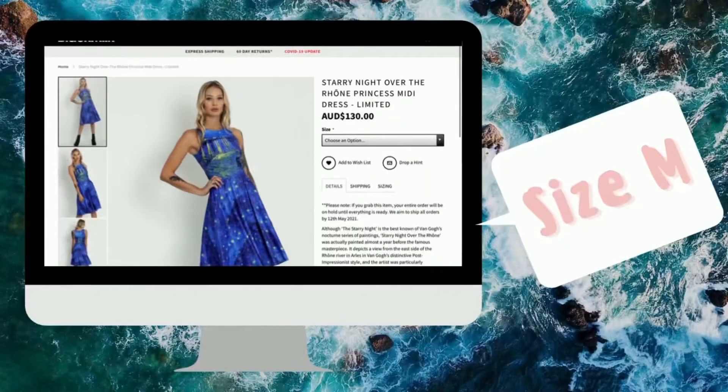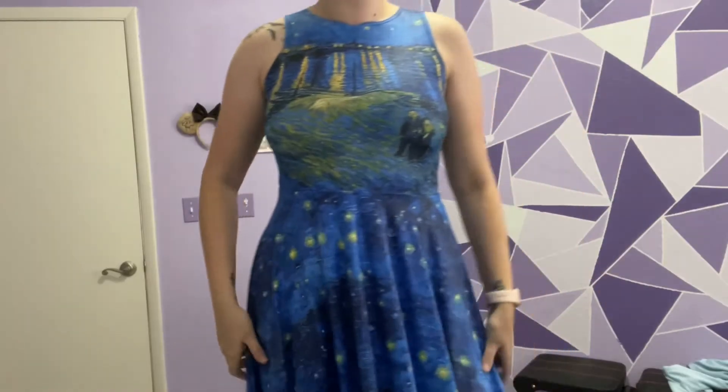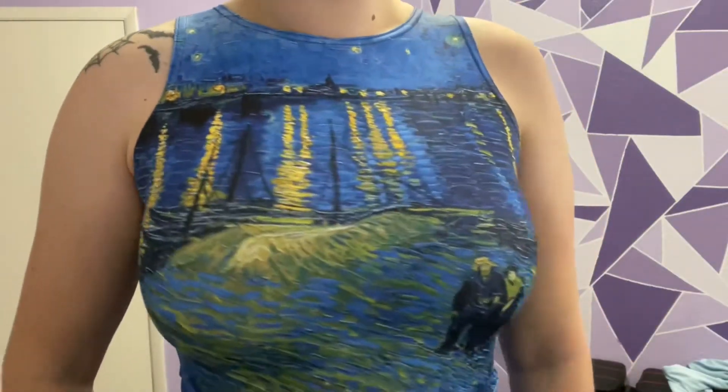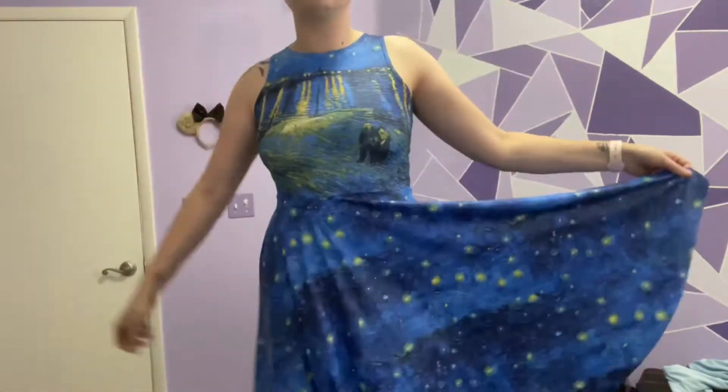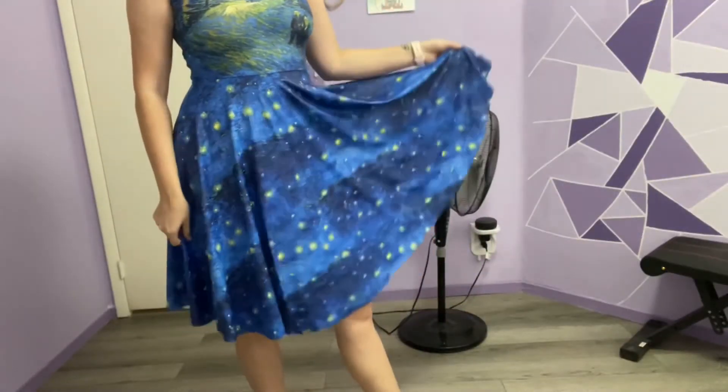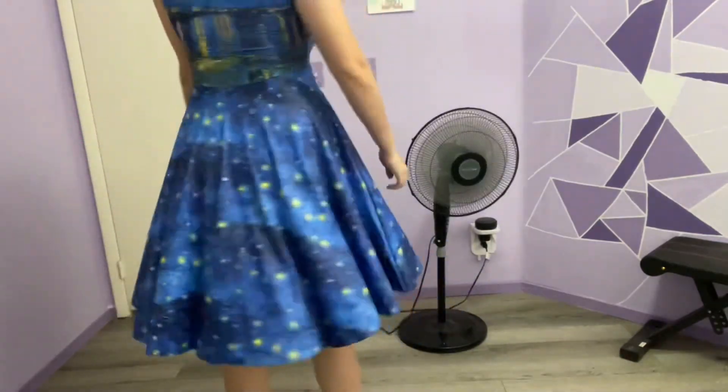Rounding out this video is the Starry Night Princess mini dress. I had to grab this even though I already have the midaxi. I love the placement of the print — this is perfect. Again, perfect for summer. It's extremely lightweight.